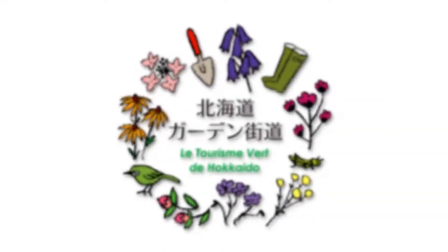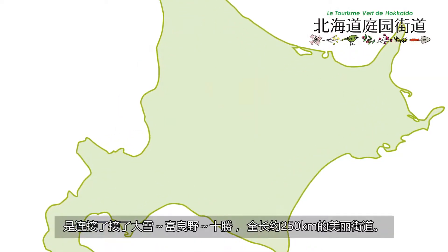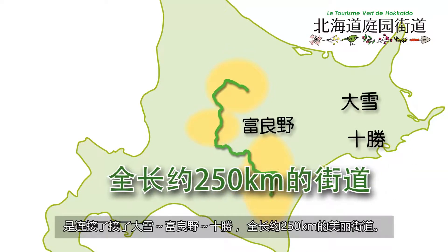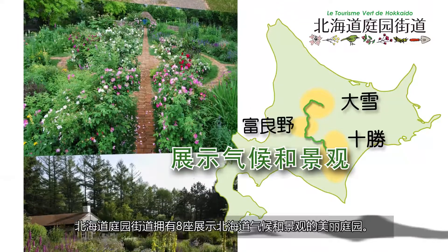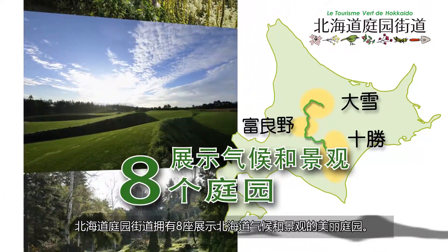Would you like to tour around the representative gardens of Hokkaido? The Hokkaido Garden Path is a path of about 250 km that connects Taiseutsu, Furano, and Tokachi. There are 8 gardens along the Hokkaido Garden Path, each making use of Hokkaido's climate and landscape.